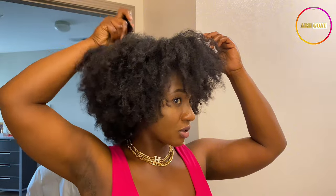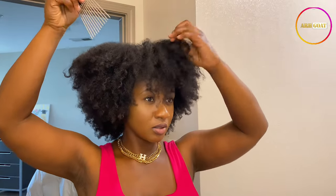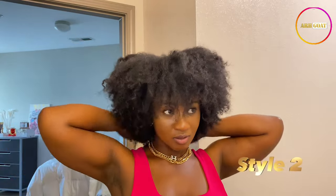If you like a bigger fro, go ahead and try to lift it up to look bulkier with your afro comb. See how I'm doing it? Please be gentle because you don't want to break your hair. Make sure both sides are at the same level — it's okay if you can't get them perfectly even, but try. Use your fingers to pick them up to make sure you're getting them at the same level. This is the second style.